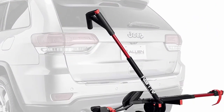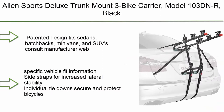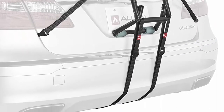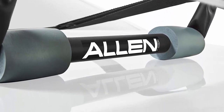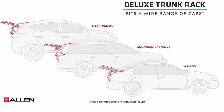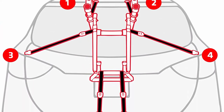Number 6: Allen Sports Deluxe Trunk Mount Three Bike Carrier, Model 103 DNR, in black. The patented design fits sedans, hatchbacks, minivans, and SUVs — consult the manufacturer website for specific vehicle fit information. Features side straps for increased lateral stability, individual tie-downs to secure and protect bicycles, and padded lower frame to keep bicycles away from the vehicle. Ships in certified frustration-free packaging and comes fully assembled, setting up and installing in seconds.